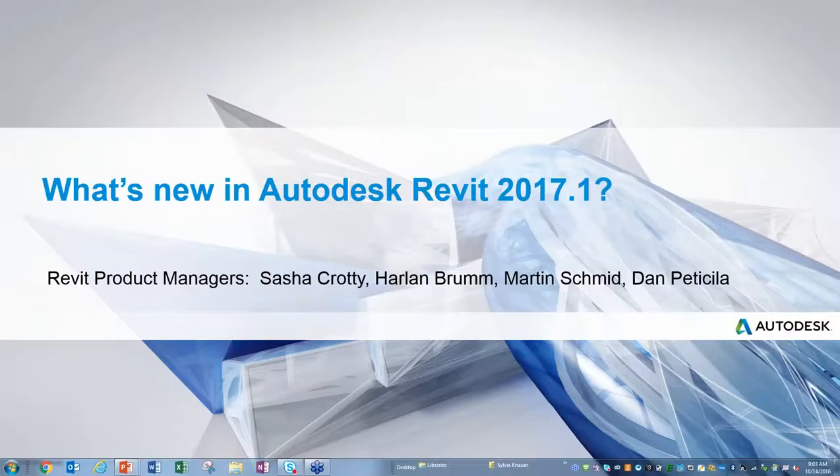The marketing manager at Autodesk introduces the Revit product management team, who are here to speak about what's new for subscribers in the latest release of Revit. The session starts with a couple of polling questions to learn about the audience.